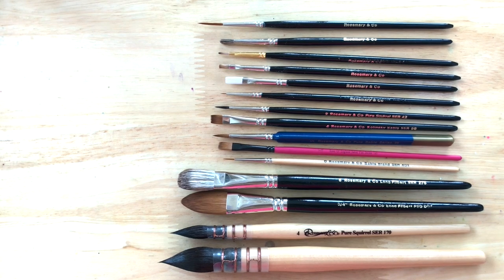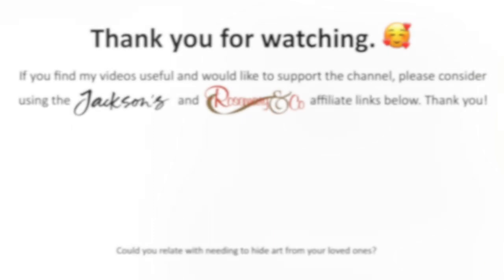Well, that's all I have for you today. As always, thank you so much for watching and staying with me till the end. Don't forget to drink lots of water and stay hydrated!